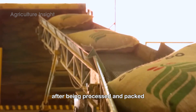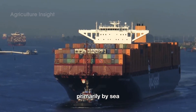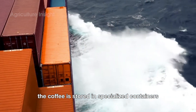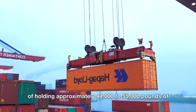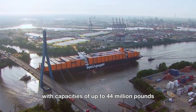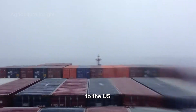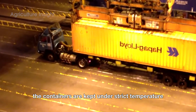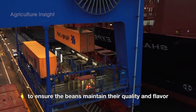After being processed and packed, green coffee beans are transported to the United States primarily by sea, which is an economical and efficient method. The coffee is stored in specialized containers, each capable of holding approximately 44,000 to 55,000 pounds of green coffee beans. Massive cargo ships with capacities of up to 44 million pounds carry thousands of tons of coffee across the ocean to the U.S. During the weeks-long journey, the containers are kept under strict temperature and humidity control to ensure the beans maintain their quality and flavor.